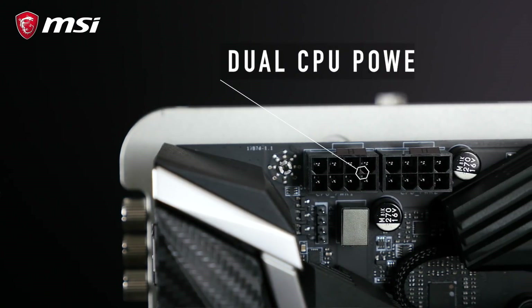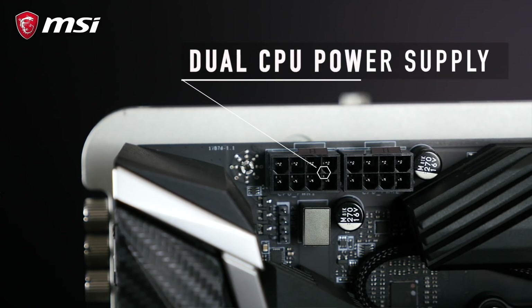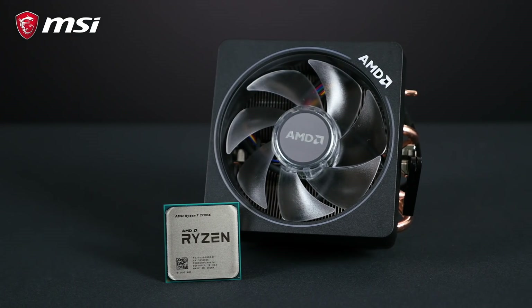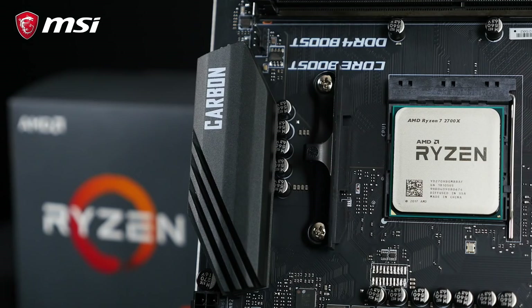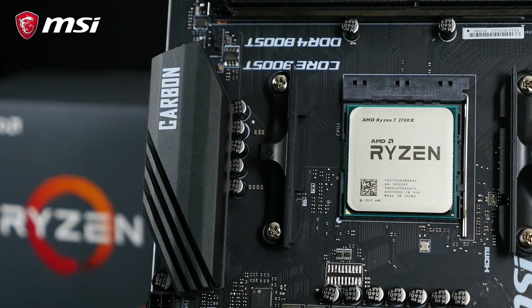All three motherboards have dual power connectors to ensure stable CPU overclockability. And by the way, did you know that MSI was the first brand to make AMD motherboards way back in 1996? We were also the first out with AMD gaming motherboards as early as 2014, so you can count on us for offering the best AMD motherboards out there.